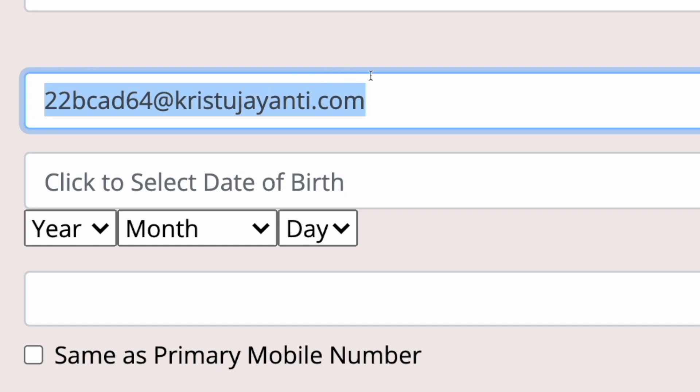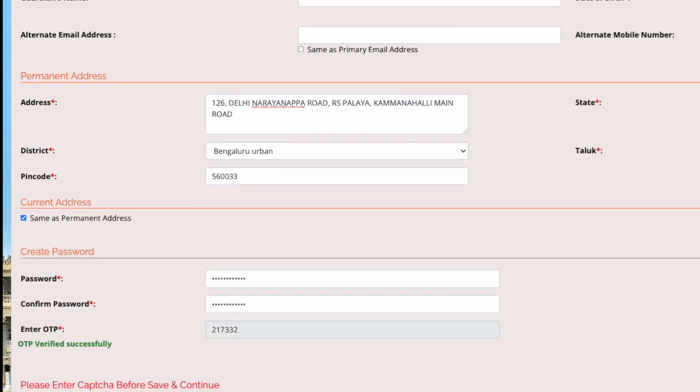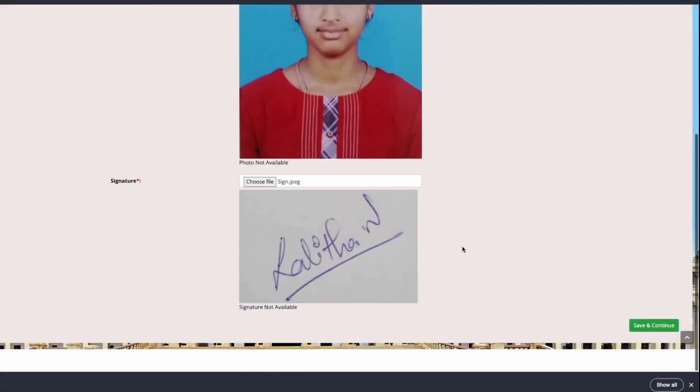The letters used in the email address should all be in lowercase or small letters. Define a password as per the norms displayed on the page and trigger the OTP, which will be sent to the linked mobile number, then validate it. Click on the save and continue button to proceed to the next page where you need to upload your photograph and the signature scans.